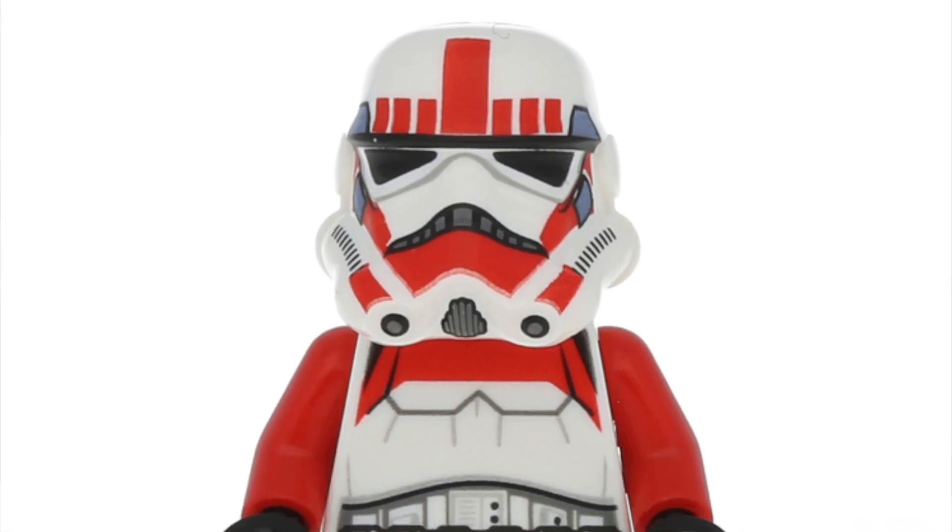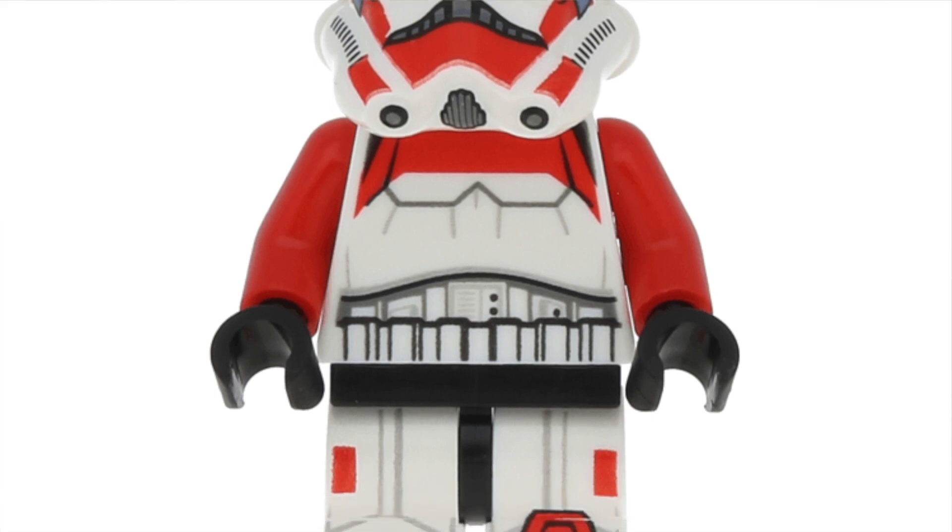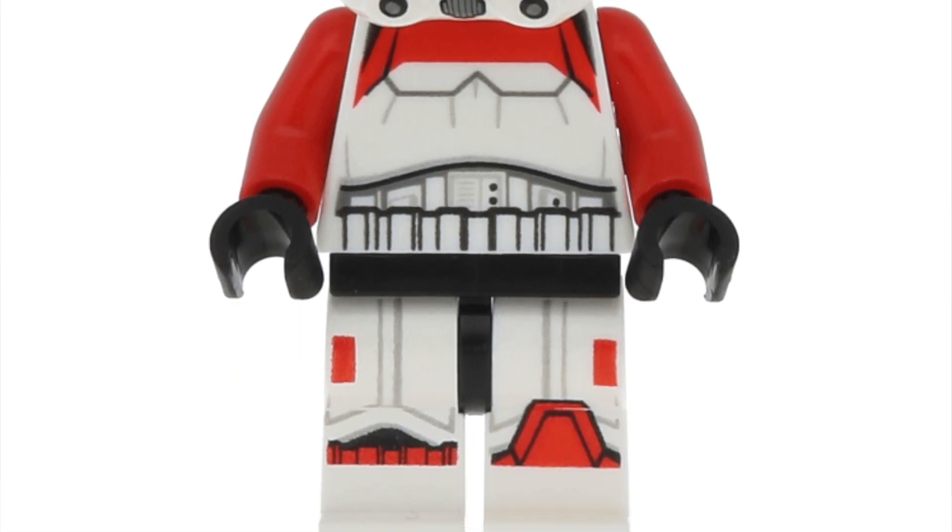This artillery stormtrooper reminds me a lot of the imperial shock trooper, which came in the 2016 battle pack. A lot of people didn't care much about that stormtrooper until it started going high in prices. Right now it's selling on Bricklink in brand new condition for around $8 to $9 average, and after retirement I believe we should see this minifigure reach $25.